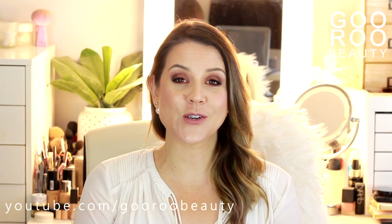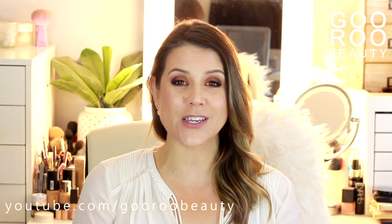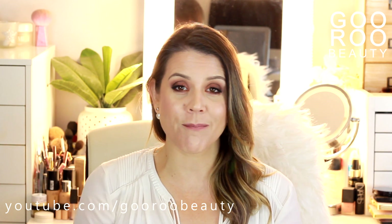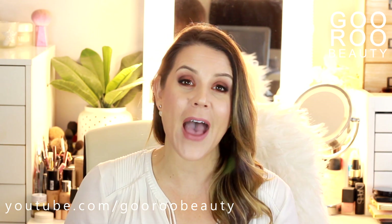Welcome back to Guru Beauty. I am Jodie and I'm here to share with you a bunch of new beauty products that I have either purchased myself or been sent recently. I have everything from skincare, makeup, hair care, and some makeup tools. I would love to hear from you if you have tried any of these products, so definitely let me know.